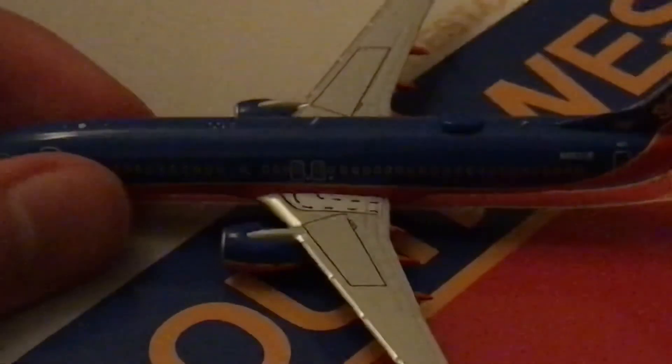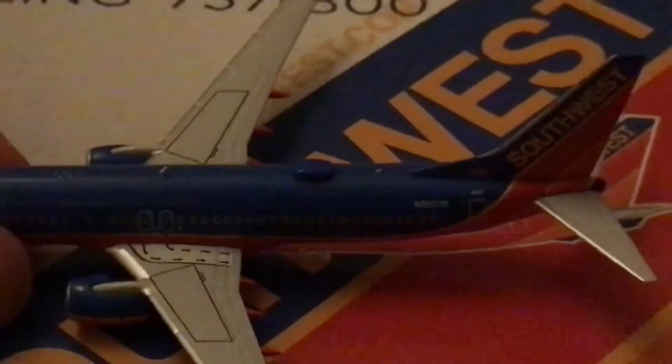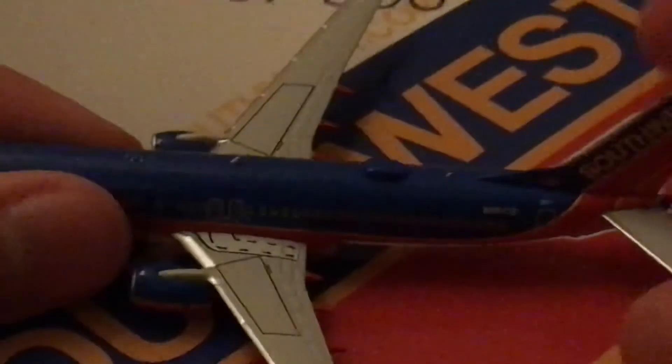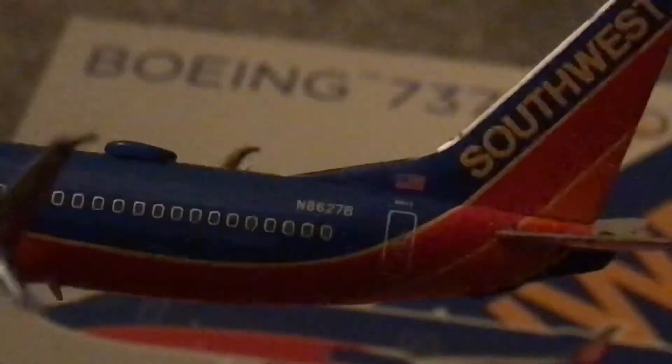You've got your emergency access there too. The Wi-Fi dome seems to be attached rather well. Let's focus more on the cockpit — there we go. You have the registration: November 8627 Bravo. That's correct. You've got the L2 door, an American flag above it, and some more detail.